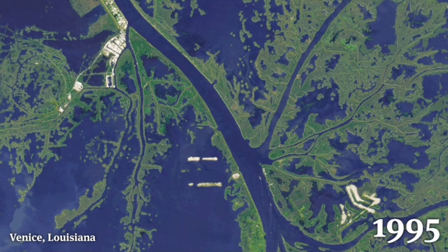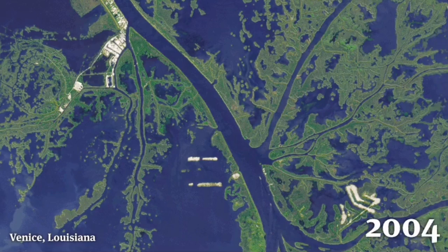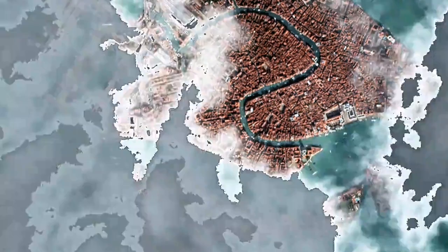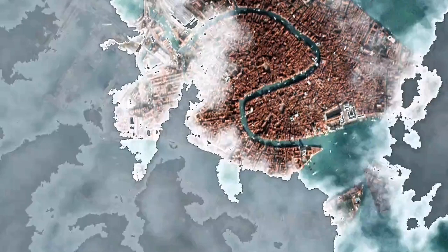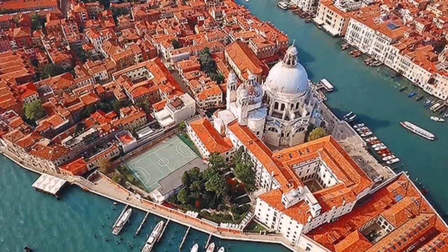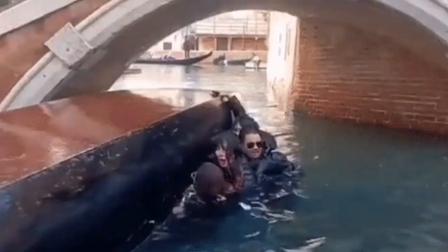Like Venice in Italy, which is sinking — different setting of course — this is the sediments and the sea rising. Venice in Italy is like that: the ground sinking, water rising.